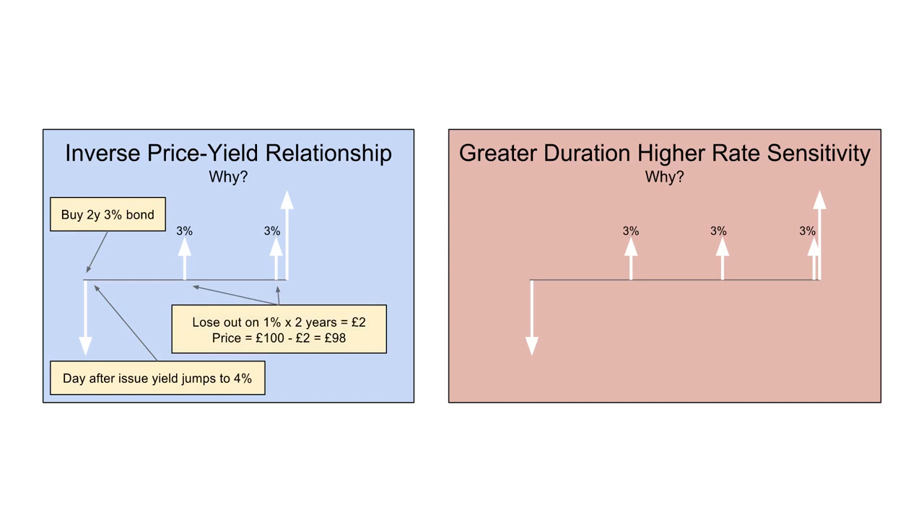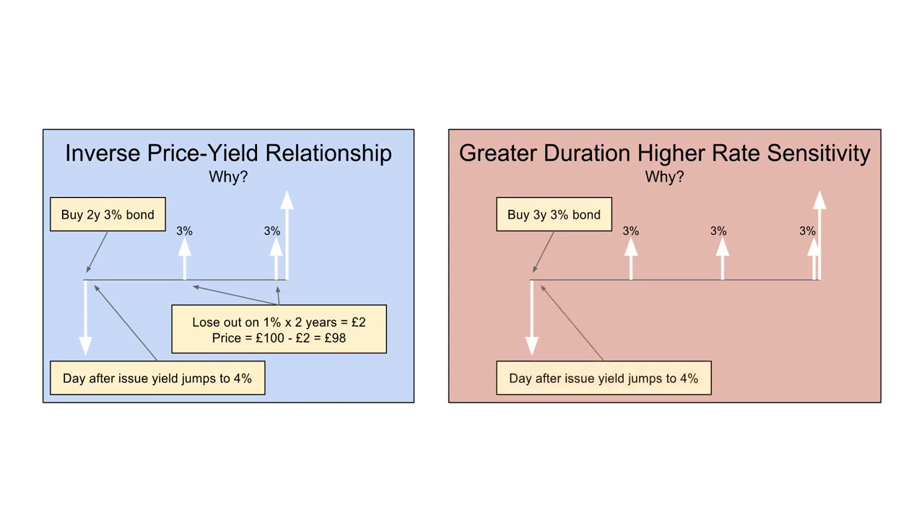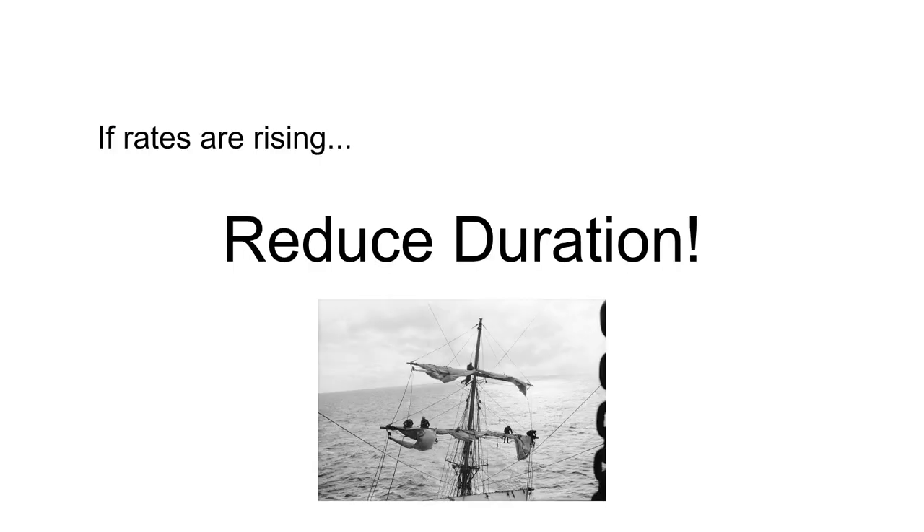That means you lose out on 1% for two years, or £2. As the yield jumped up the price of your bond would fall down by £2 — to £98. Now say on the same day you bought a three-year 3% bond. The day after it's issued the yield jumps to 4%, but instead of losing 1% for two years you've lost 1% for three years, which is £3. The price of your bond falls from £100 to £97. That's why the longer the lifetime of the bond, the more sensitive its price is to interest rates. So to summarise: if interest rates are rising, reduce the duration of your investments. At the moment the Federal Reserve is raising interest rates, so that risk is very salient.